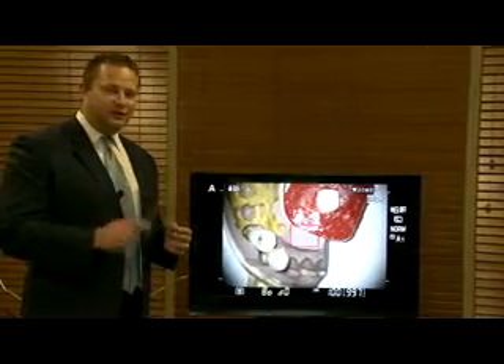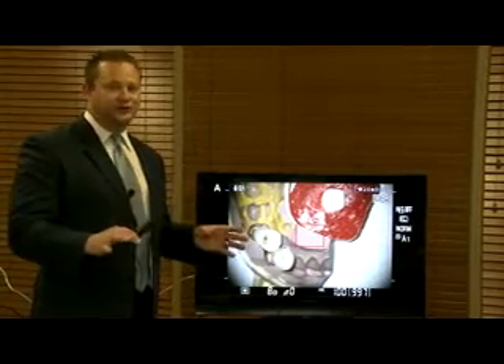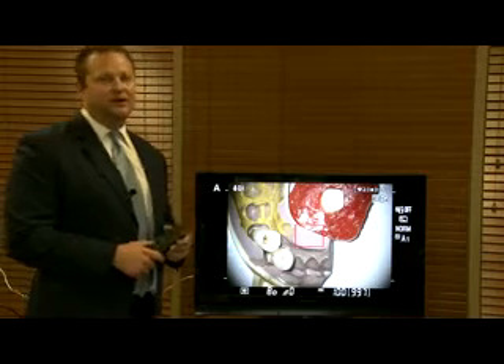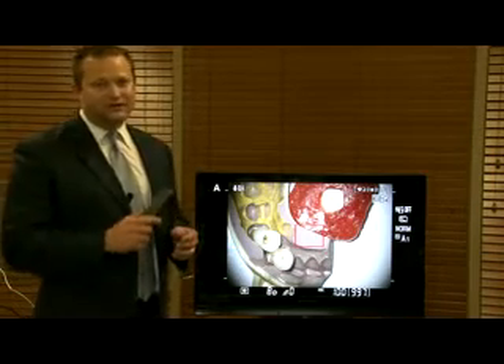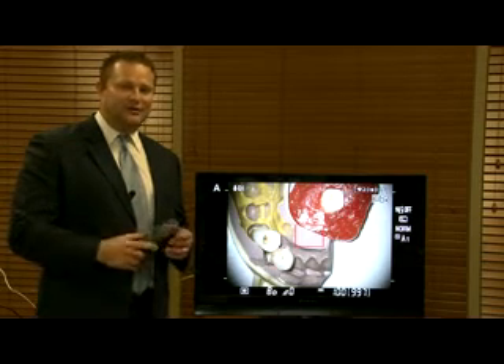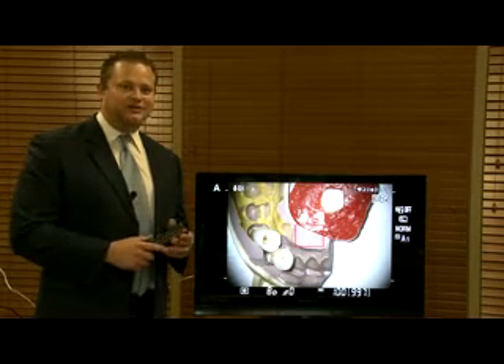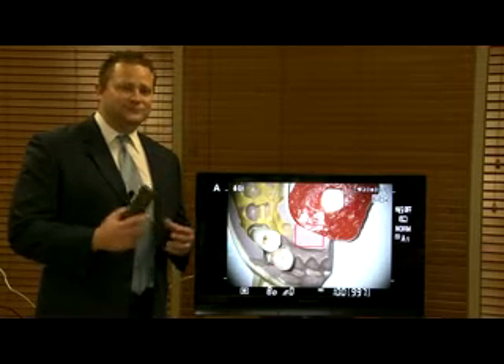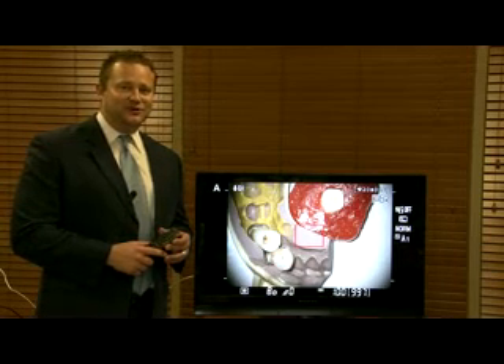We will be having this to the public within about two months. We're going through the proper certification process right now, but please call us or get online because I'll be answering any questions you may have on the Plasma Light Source. Thank you very much and I look forward to speaking with you.